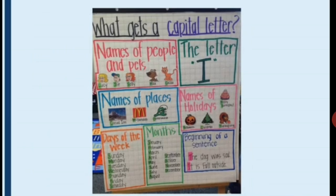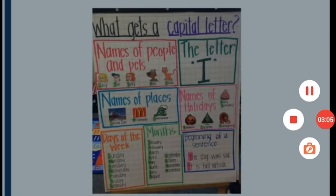Months of the year — January, February, March, April, May, June, July, August, September, October, November and December — should also be written in capital letter. Names of holidays and festivals like Diwali, Christmas, Sankranti, Onam etc. And a sentence always begins with a capital letter.